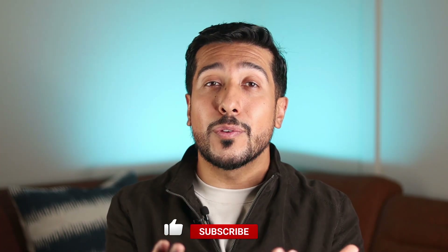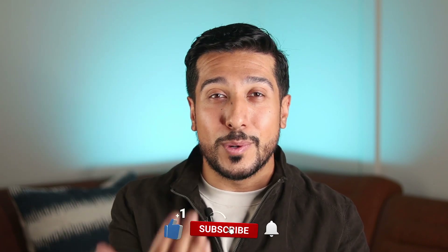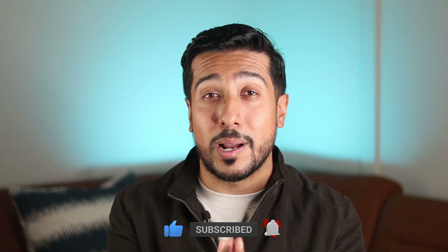If you guys are new here, my channel is all about helping you make informed decisions about your health and wellness, and I would love for you all to gently tap on the like button down below. And if you really like the content, then consider subscribing as well.